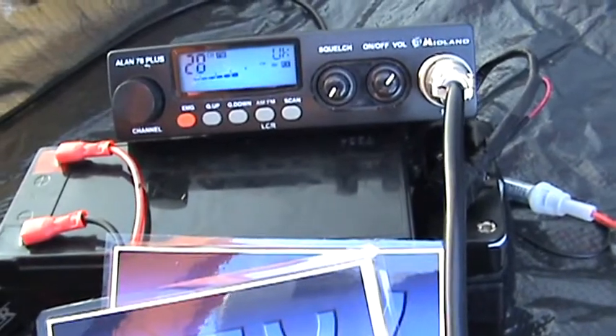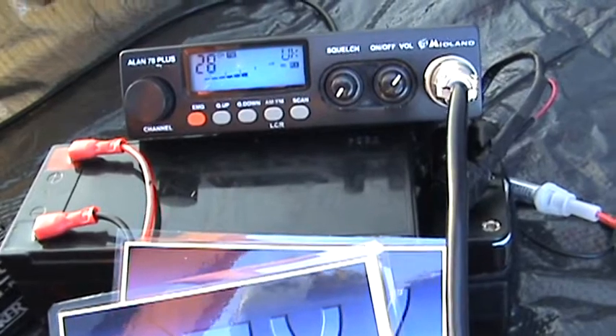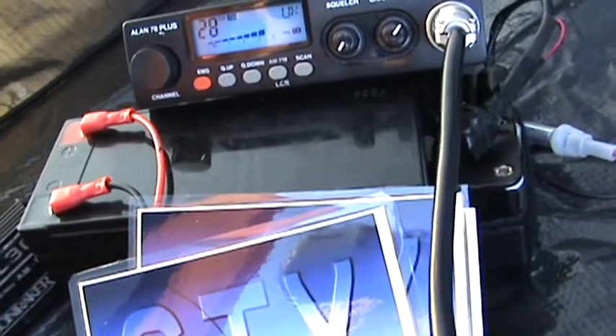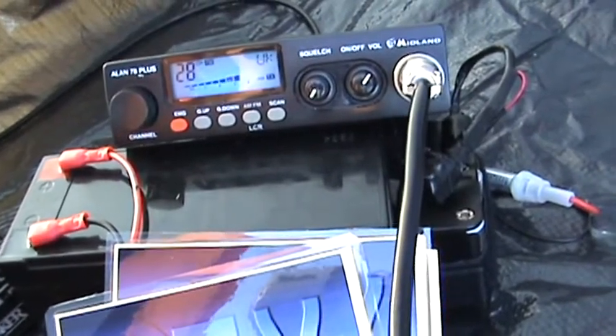I've got the new Antron I picked up in the week, which is up and running now. It's working well — certainly doing the business there. Can't fault the old Antrons, can you?